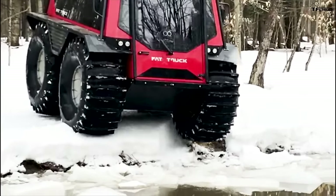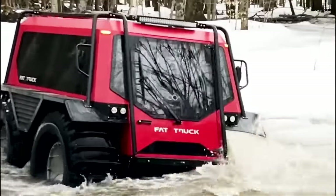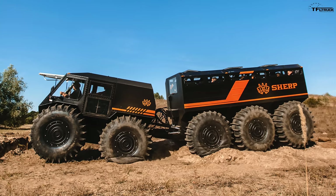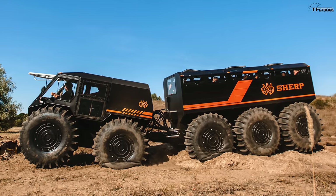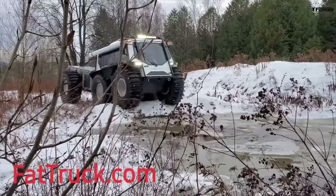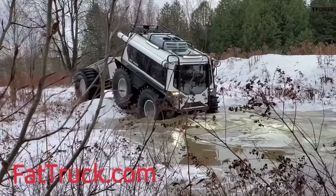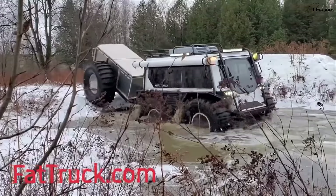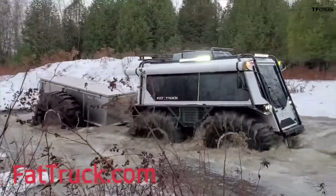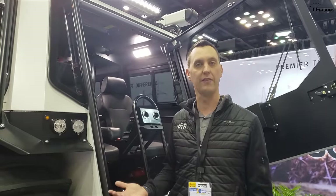Fire departments or rescue organizations could buy a fleet of these. It also comes with a trailer — similar to how Sherp announced their power trailer called the Ark. This trailer is smaller, but you can carry cargo, supplies, or even a stretcher. The trailer floats and has a hard folding aluminum cover, so if you go in the water you can keep your cargo dry.